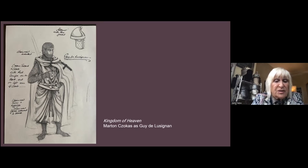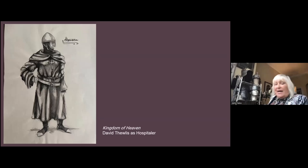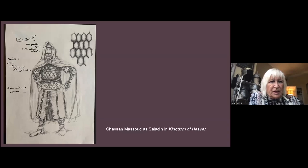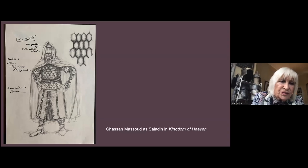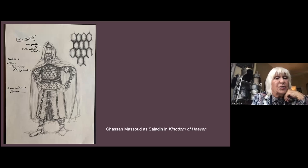This was David Thewlis as the Hospitaller. The Hospitallers all wore black with white crucifixes, same concept of helmet — urethane. This is Salah Haddin, played by Ghassan Massoud. We did the most exquisite armor for him — it was black like a honeycomb, edged in gold. It took weeks and weeks to do. The Saracens had such exquisite fabrics, and we just went to town on Salah Haddin, who was actually a pretty good fellow.